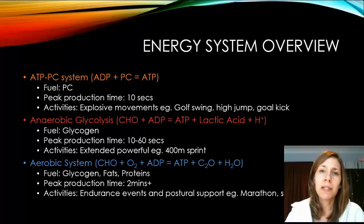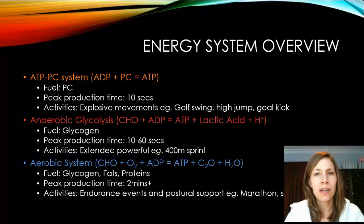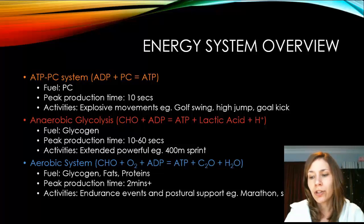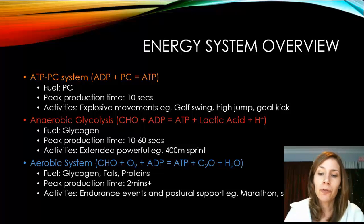The three systems overlap as you exercise: the ATP-PC kicks in first, then anaerobic glycolysis, then the aerobic system. The aerobic system uses carbohydrates first, then fats, and finally proteins. Turning to proteins is an extreme case — seen in events like Hawaiian triathlons or situations of extreme starvation where no carbs or fats remain. When the body switches to protein as fuel, it is actually consuming body tissue to create energy.